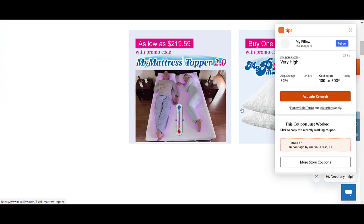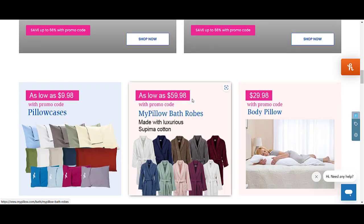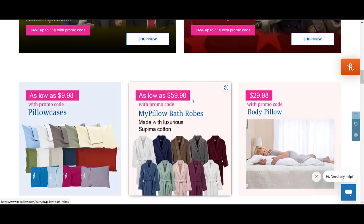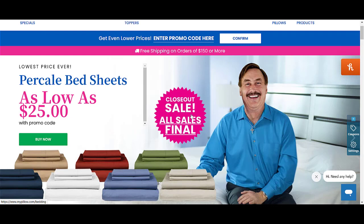Here I am going to share promo codes for mypillow2.0.com. I'm going to share 4 fresh working promo codes you can use right now and get an amazing discount. Simply add the coupon code on the checkout page and select the product you're going to buy. If you are from any country, you can simply use it.